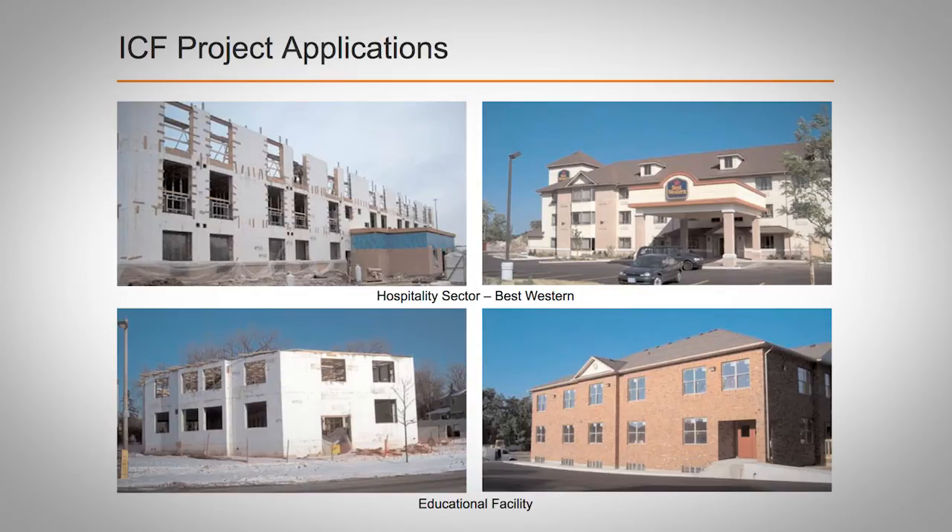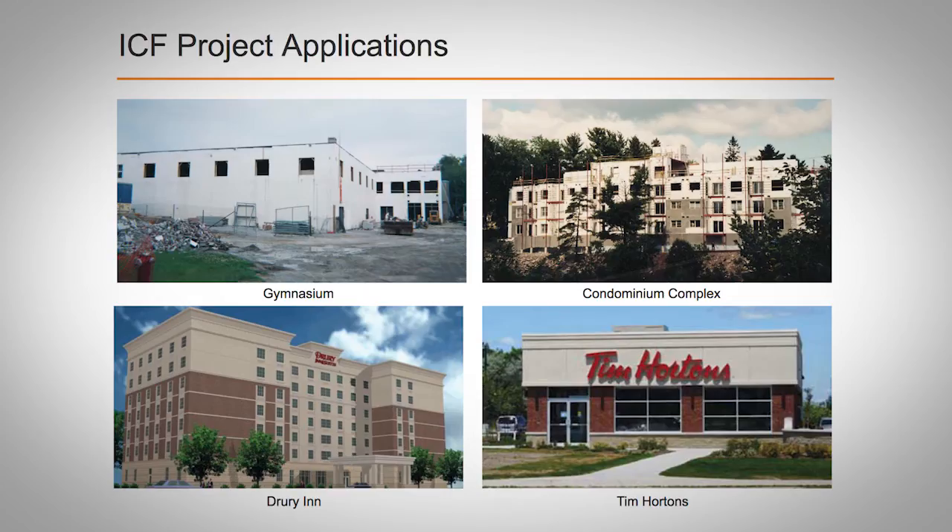For commercial construction, ICFs are used for the structure's exterior walls but also often for interior walls to provide shear walls for acoustic, thermal, and fire barriers between areas. ICFs are generally used for structures up to 20 plus stories in height, subject to engineering considerations.